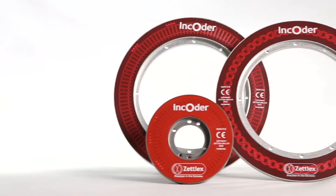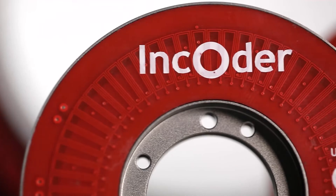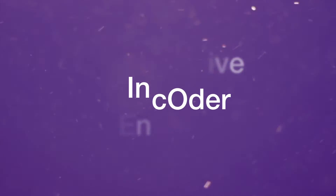Zetlex encoders are sensors for precision measurement of angle in tough conditions. The name comes from a combination of inductive and encoder.